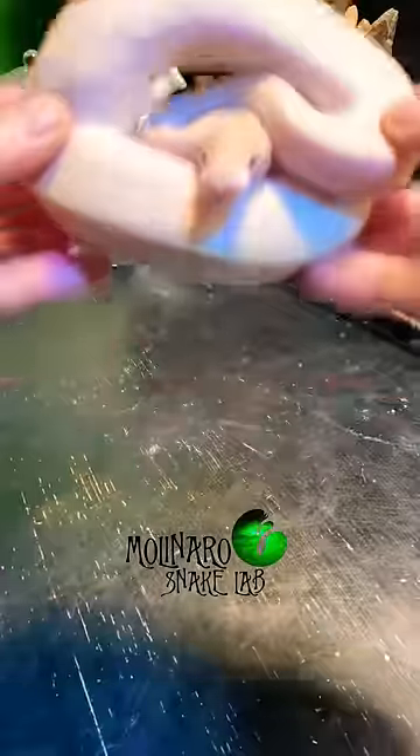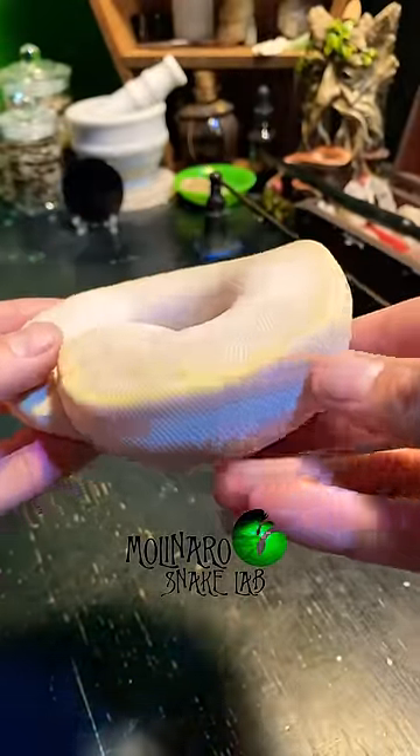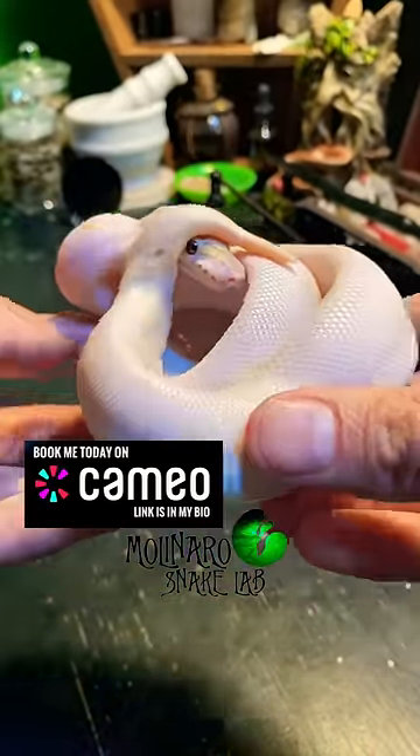And this is an ivory ball python, also known as a super yellow belly. This morph is created by combining two copies of the yellow belly gene together, creating a beautiful and unique looking snake.